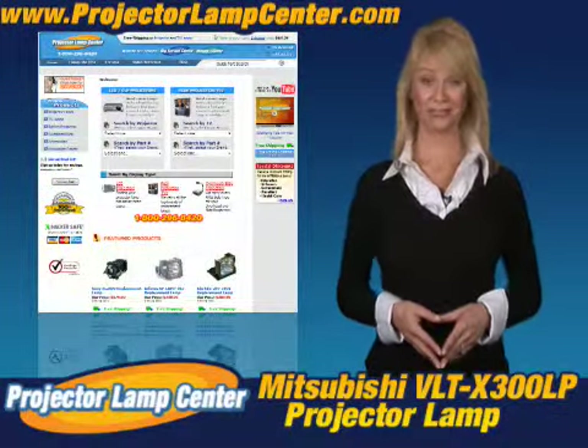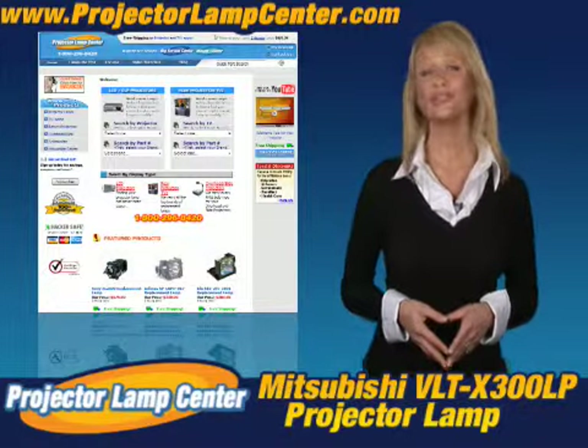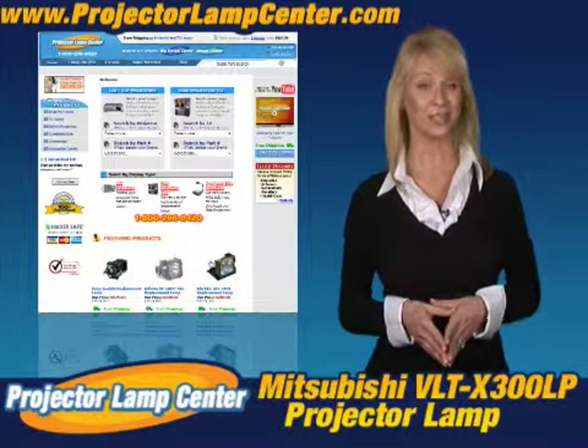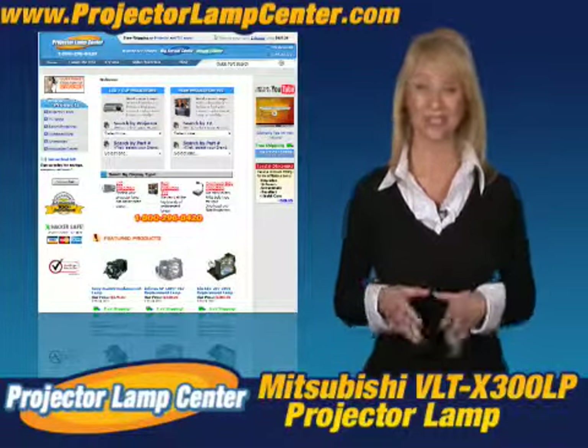Thanks for clicking onto our video. Guess you're in the hunt for a projector lamp. Check out what our techie guys at Projector Lamp Center came up with: the lamp wizard.